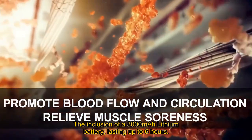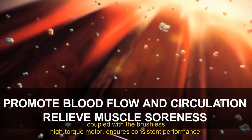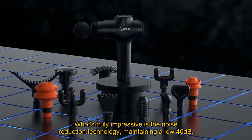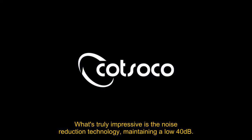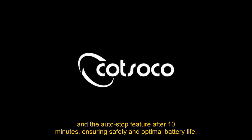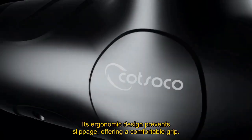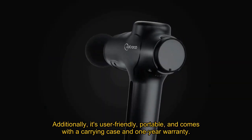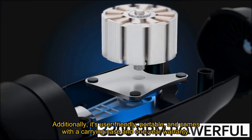The inclusion of a 3,000 mAh lithium battery lasting up to 6 hours, coupled with the brushless high-torque motor, ensures consistent performance. What's truly impressive is the noise reduction technology, maintaining a low 40 decibels, and the auto-stop feature after 10 minutes, ensuring safety and optimal battery life. Its ergonomic design prevents slippage, offering a comfortable grip. Additionally, it's user-friendly, portable, and comes with a carrying case and one-year warranty.